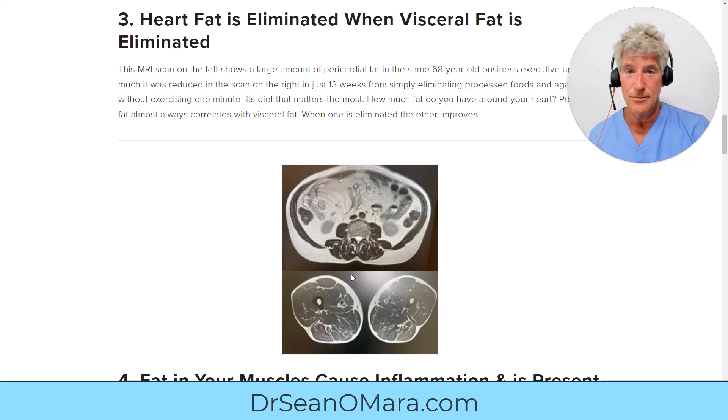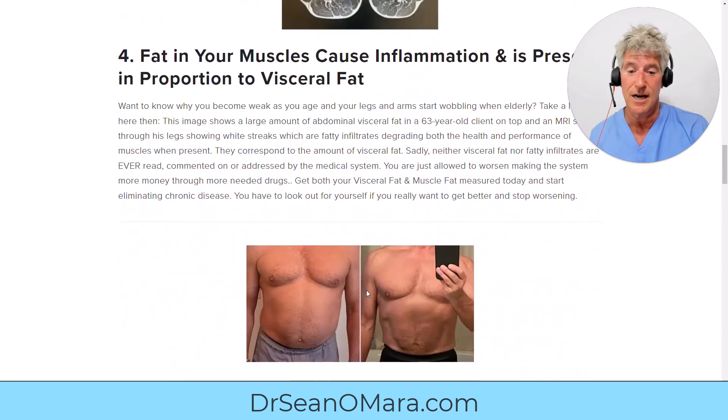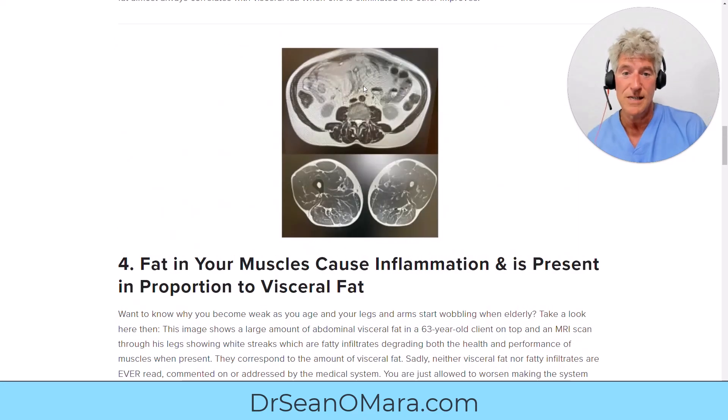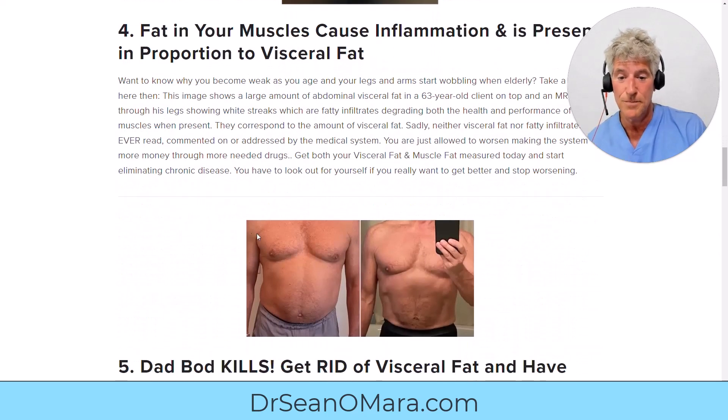When you work with me, we're about optimization. I'm going to scan your abdomen and take a look at what's going on inside, and scan your skeletal muscle as well. That same client — in five months, working by eliminating processed foods and other strategies I identified over ten years of researching for the National Science Foundation, I've identified the best strategies to get rid of visceral fat and reverse chronic disease. Look at that abdominal change.